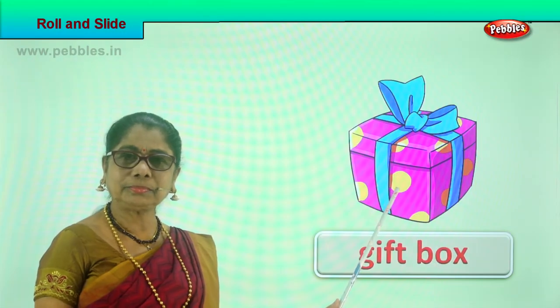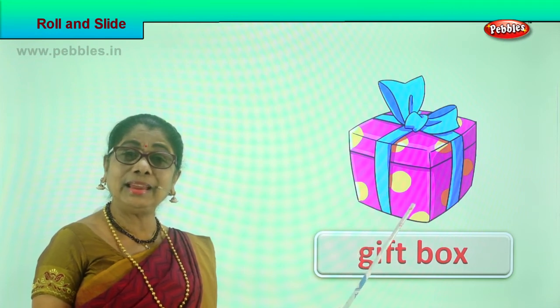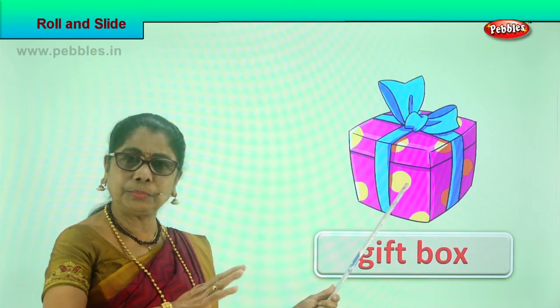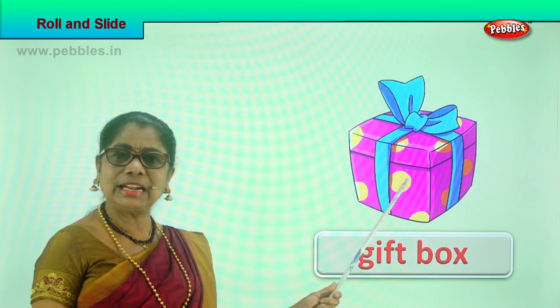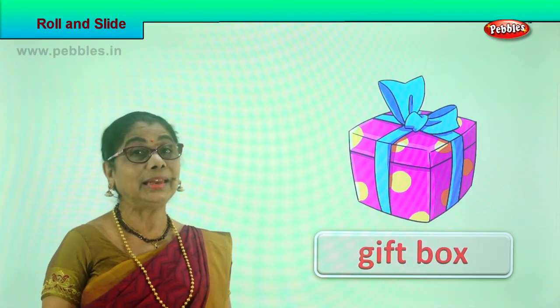Look what we have here — a gift box! If you take this gift box, put it on the sliding board and gently give it a tap, will it slide? Yes! The gift box can slide on a sliding board, on a raised or slanting portion. Just tap a little and it will go sliding down — a gift box can slide!